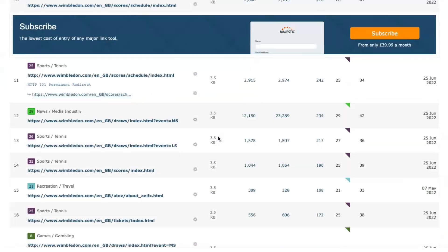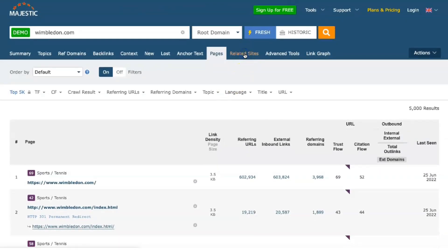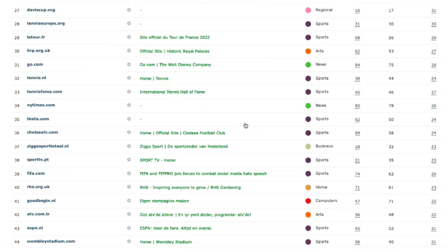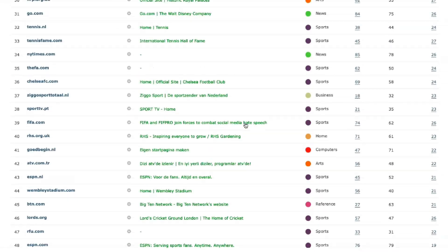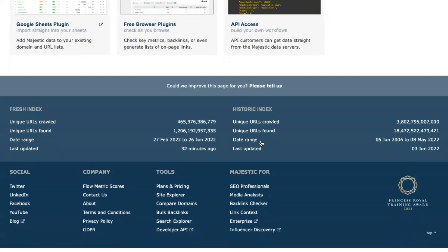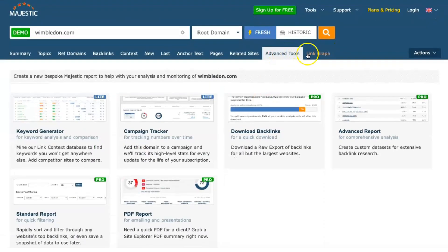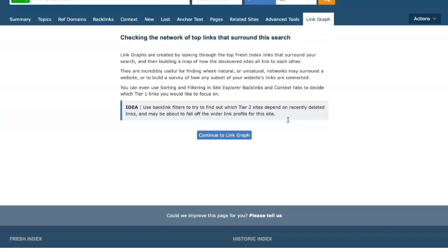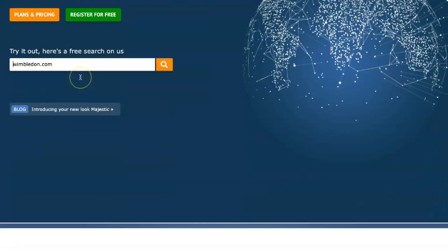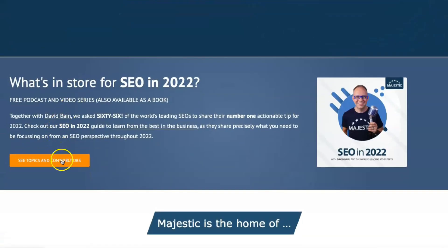The historical index is based on a database accumulated over the last five years, allowing you to see how your site's SEO performance has changed over time. Getting detailed information about the performance of an individual domain or URL is easy with the Majestic site explorer tool, where you can see statistics such as the number of referring domains and external backlinks.